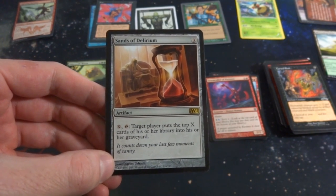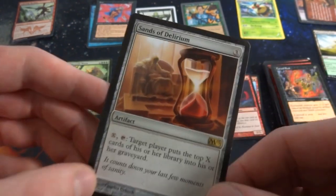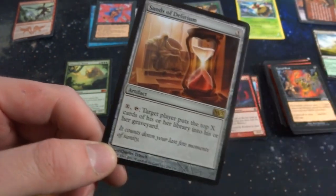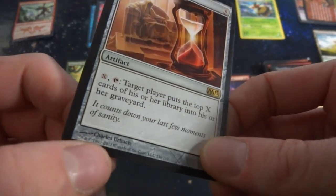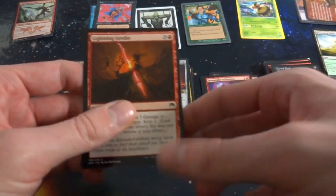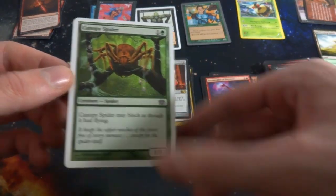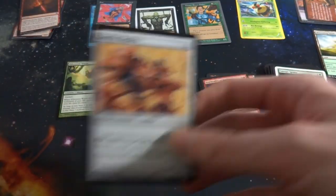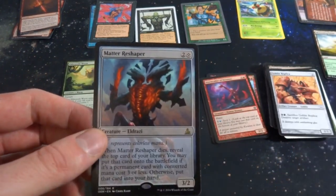Sands of Delirium, three mana from M13 — X, tap: target player puts the top X cards of their library into their graveyard. Very cool — it's like the white pure sand turning into blood, and you can see the person melting away. Kind of reminds me of Indiana Jones and the Holy Grail scene. Got Charix or Brash, a close rare. I'm really liking this collection. Canopy Strider, some Eighth Edition — love it. Goblin Replica, this is Mirrodin — very cool. Got Matter Reshaper, two and a colorless, 3/2 — when it dies, reveal the top card of your library.